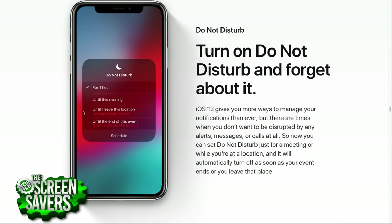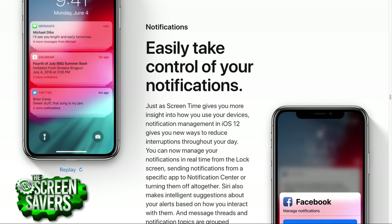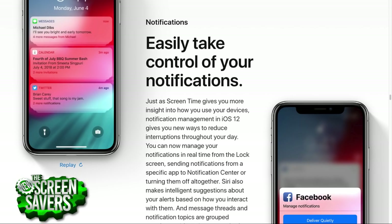Do Not Disturb got a lot smarter — it knows about your calendar and location, so you can say 'don't disturb me in my meeting' and it flips off when the meeting ends or when you leave a location. Notification Center also got a huge upgrade — I've been joking I want an unsubscribe link in every notification, and now you've got it.